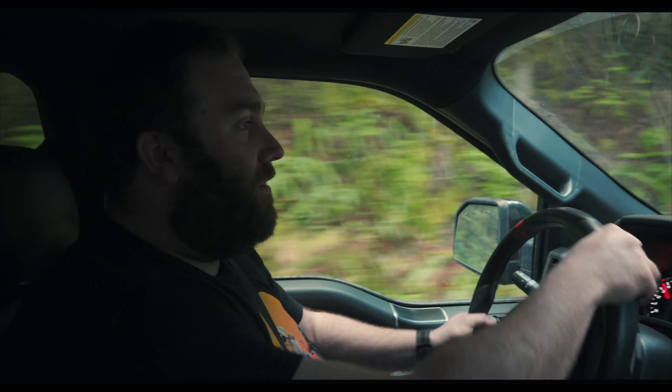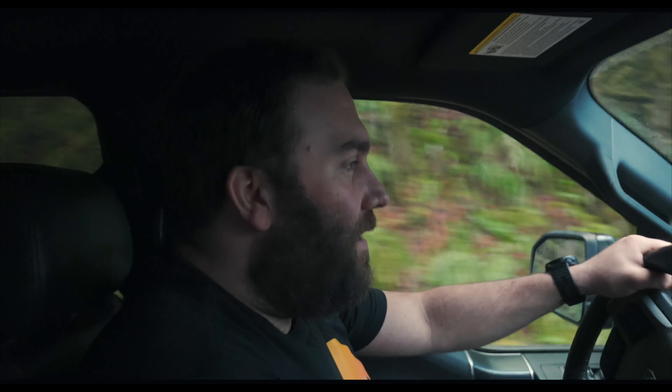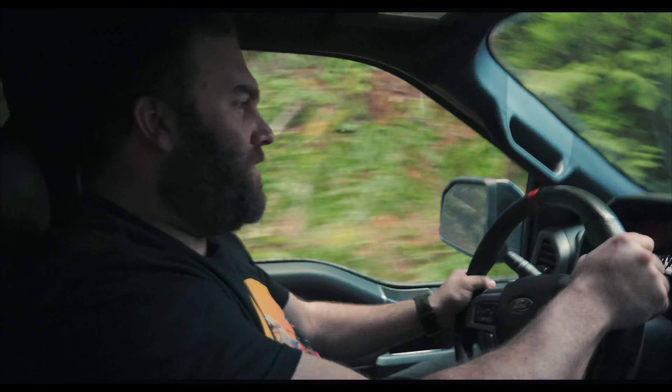All these are blind turns now so I'm not going too fast. But it's grippy today even though it's a little wet — gripping everything, almost too much.